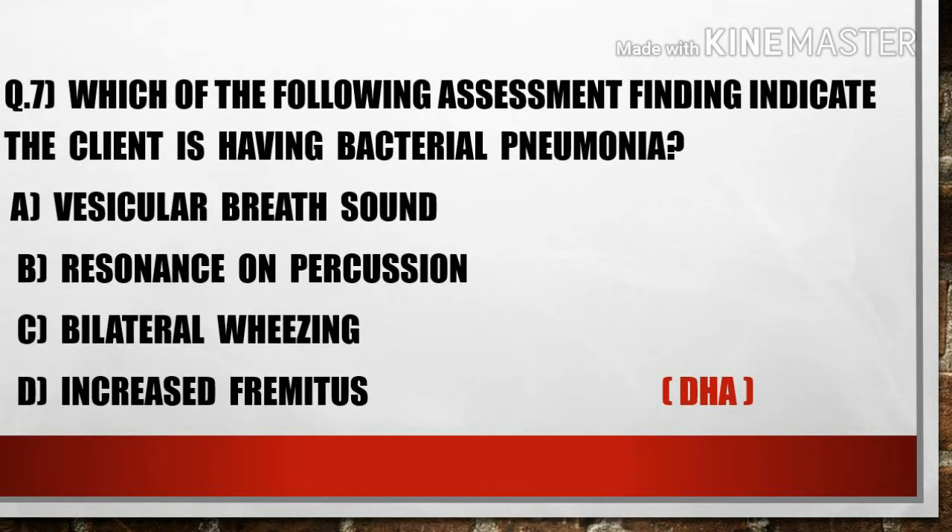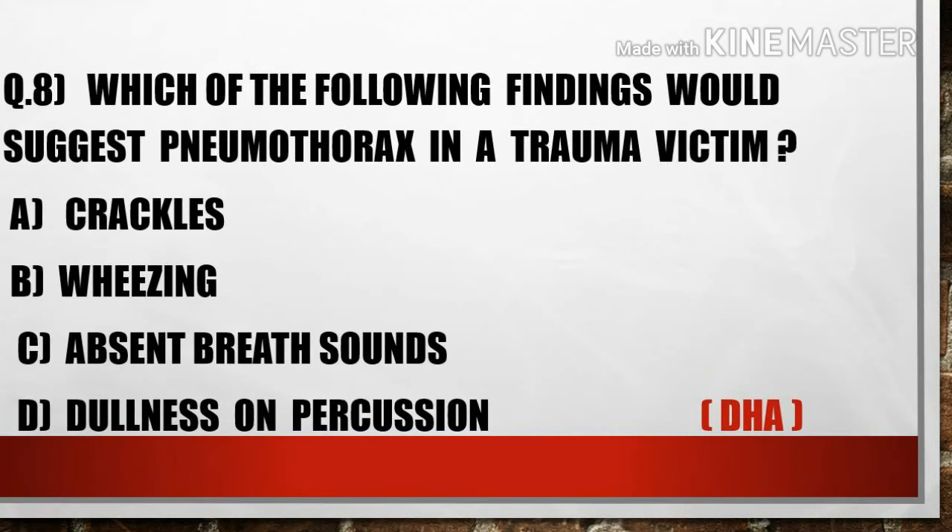The seventh question is: Which of the following assessment findings indicates the client is having bacterial pneumonia? A) Vesicular breath sound, B) Resonance on percussion, C) Bilateral wheezing, D) Increased tactile fremitus. Option D, increased tactile fremitus, is the typical sign of bacterial pneumonia.